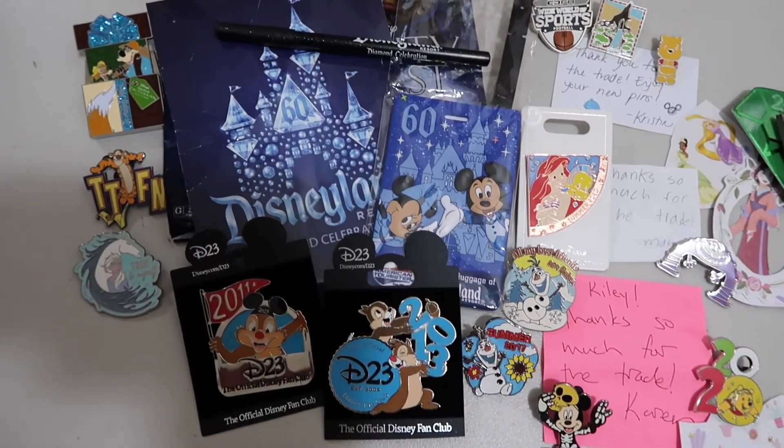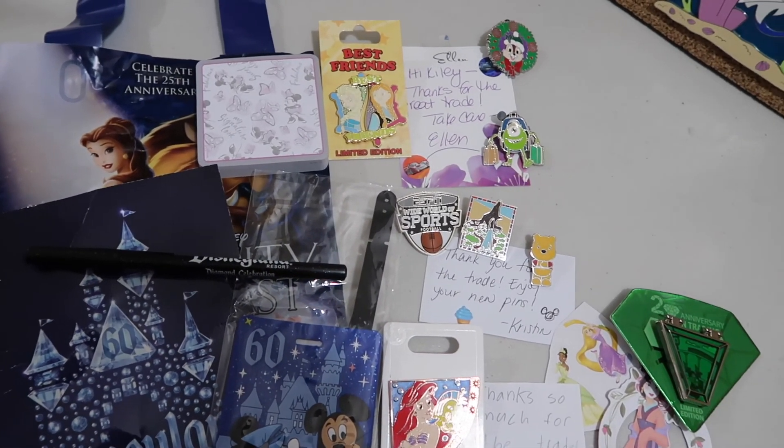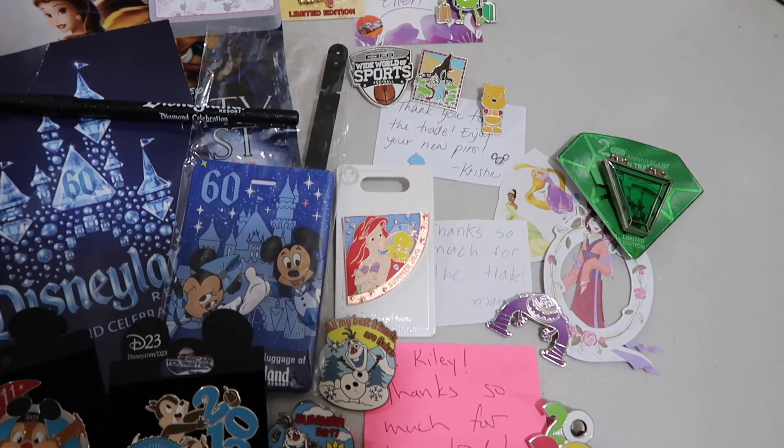I hope you guys enjoyed seeing my entire pin haul! I will have another one of these videos coming out — it would be way too much to put them all in one video. This video is already pretty long because there are so many awesome pins, so I'll have one other video out in the next week or so with another awesome haul of pin trades. Look out for a lot more pin trading videos in the future! If you're ever interested in trading with me, message me on my Instagram — I'd be happy to send you my traders. Don't forget to like, subscribe if you want to see more Disney videos, and I'll see you guys later. Bye!